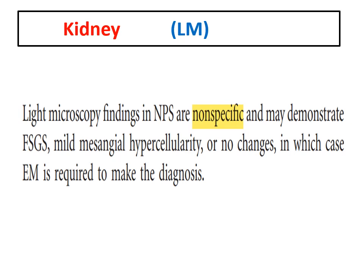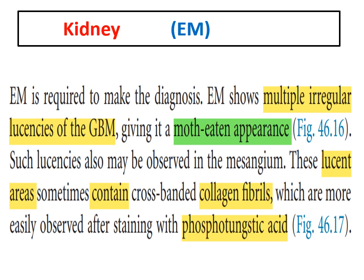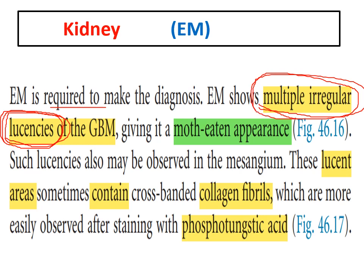On renal biopsy, light microscopy reveals non-specific features and can demonstrate focal segmental glomerulosclerosis and mild mesangial hypercellularity. However, the most important modality to reach a diagnosis from renal biopsy is electron microscopy. Electron microscopy is required for the diagnosis and reveals the characteristic lucences of the glomerular basement membrane with irregular basement membrane, giving a very characteristic moth-eaten appearance.